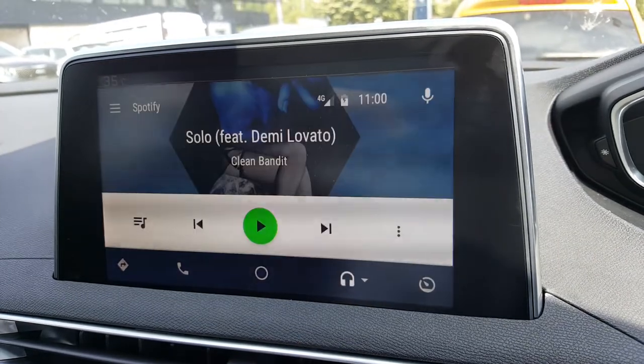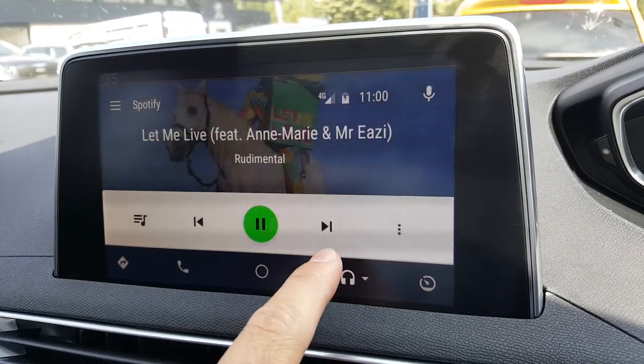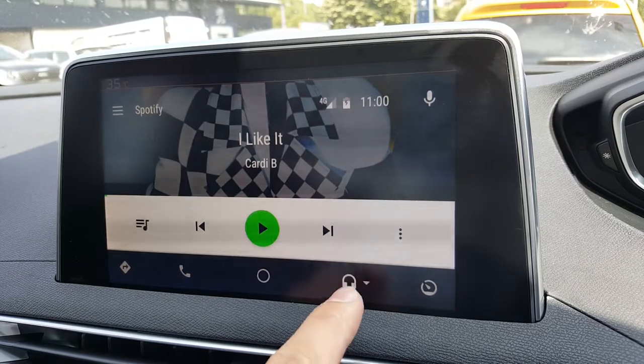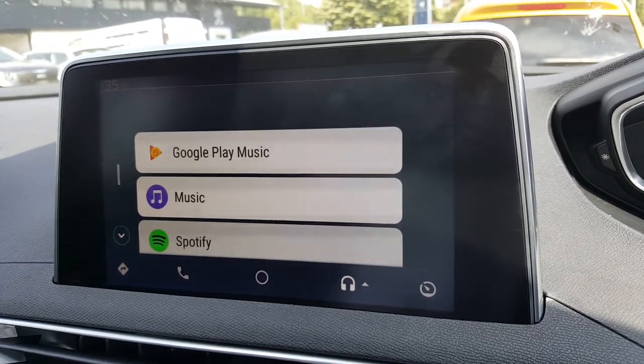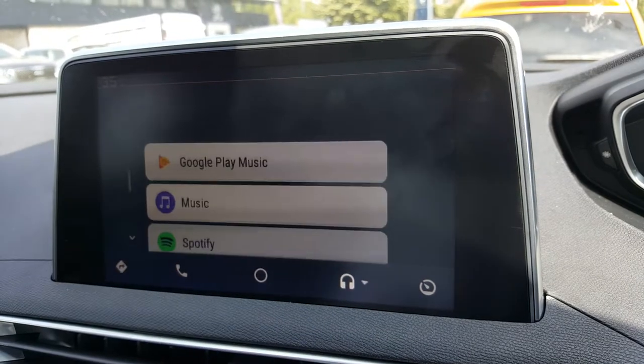Here we have your music — this is connected currently to Spotify. It's very easy to scroll through your music. If you use other apps other than Spotify, there's a drop-down menu so you can just select what you want.